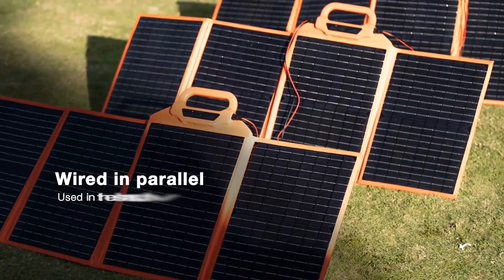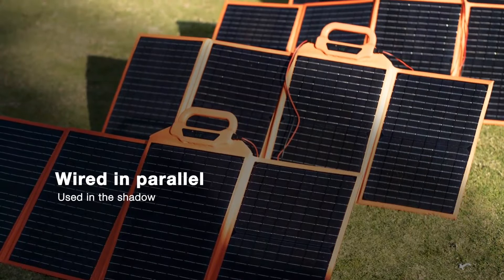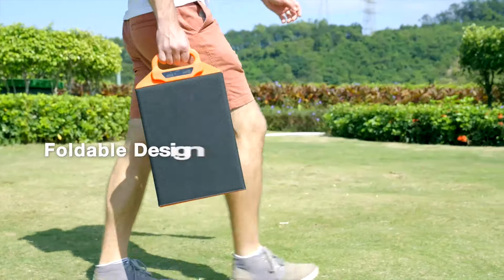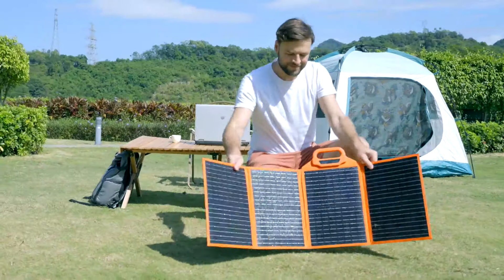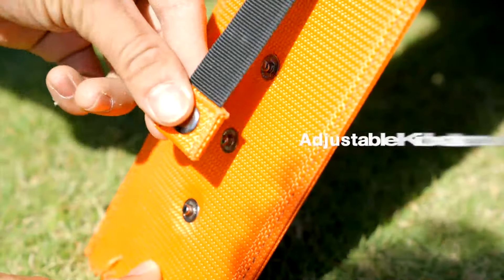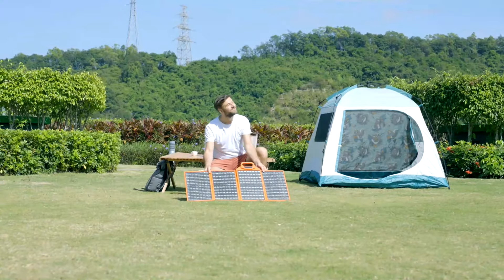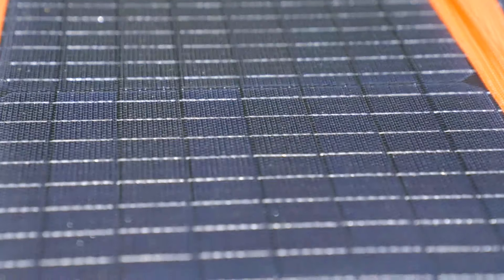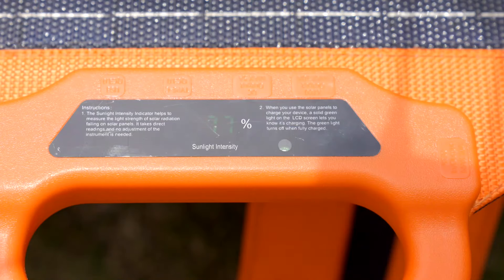Wired in parallel, even if shade covers one or two of your panels, the others can still generate power as expected. As small as a briefcase, with a foldable and portable design, very easy to carry. Equipped with an adjustable kickstand that achieves high efficiency up to 23.5%. Unique handheld design with LED display — check the sunlight intensity in real time.